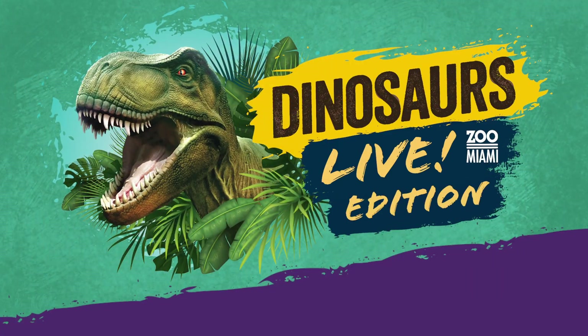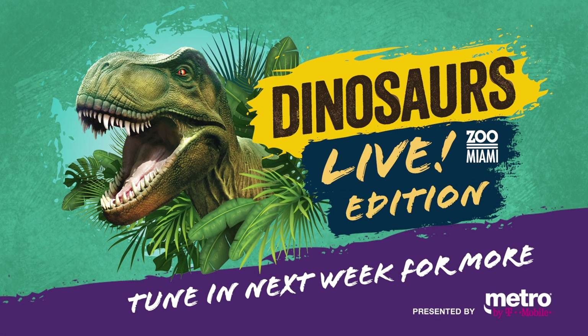Contrary to popular belief, snakes are not older than lizards — they're actually more modern than lizards on the evolution scale. They evolved to lose those legs to make it easier for them to get into the areas where they can find the prey that they feed on. I hope I was able to answer those questions, and I look forward to hearing more questions in future episodes of Zoocademy.